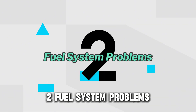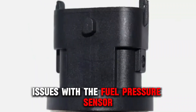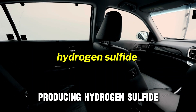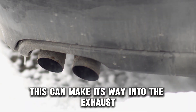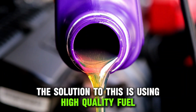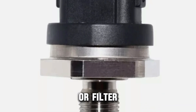Fuel System Problems. Another cause is problems with your fuel system. Issues with the fuel pressure sensor or other components in the fuel system can lead to improper combustion, producing hydrogen sulfide and causing the rotten egg smell. This can make its way into the exhaust and cause that unpleasant odor. The solution is using high-quality fuel. If that does not work, you might need to replace the fuel pressure sensor or filter.